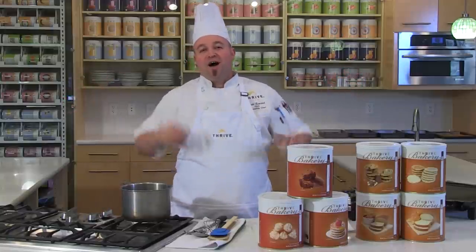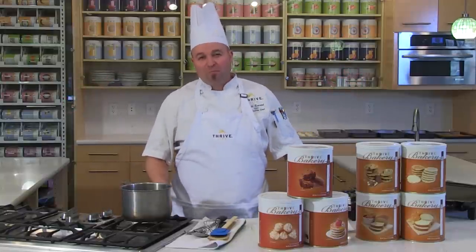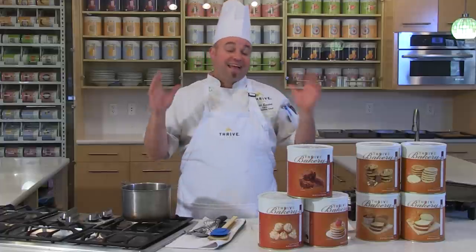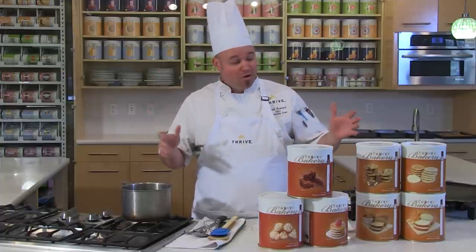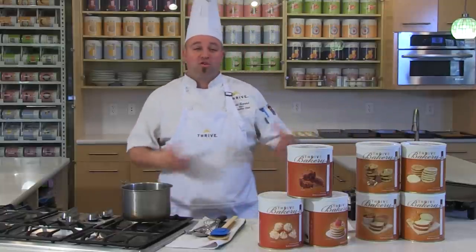Welcome to Thrive Kitchen. I'm Chef Todd. Am I excited for our bakery line! Last convention, which was almost a year ago, we launched a bakery line that I know a ton of you have thoroughly enjoyed as much as me.